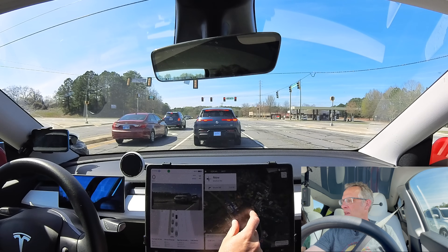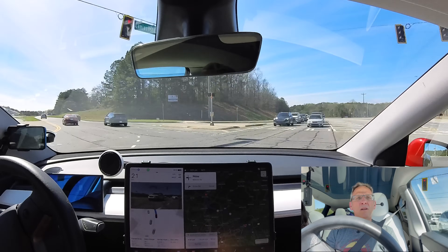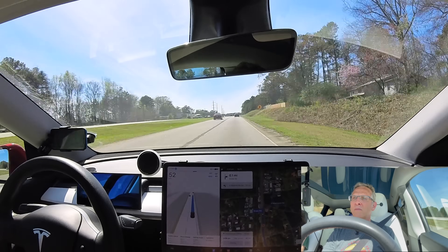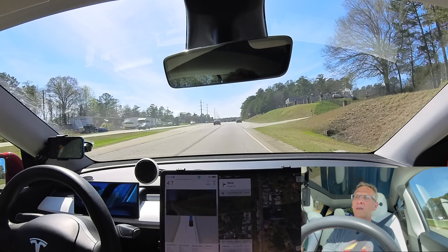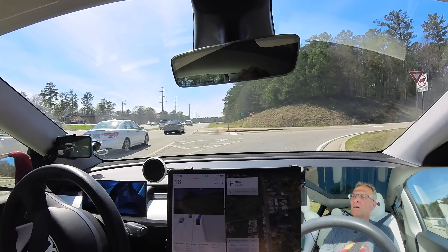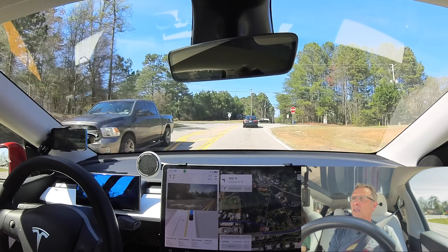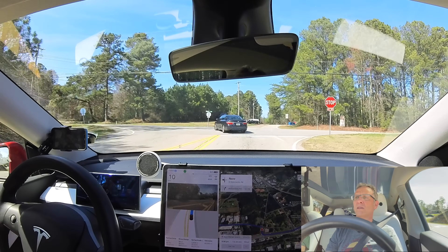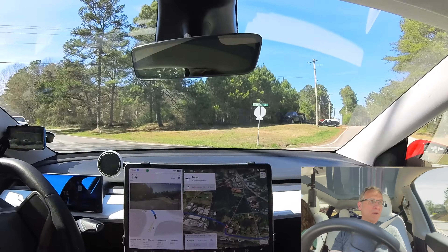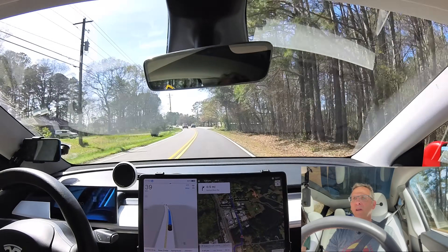Left-hand turn, followed by some in-town driving as we make our way around the Atlanta area. That was pretty darn good actually. Taking a right-hand turn, followed by an immediate left at a four-way all-way stop. It's doing a good job with the signaling. Came to a complete stop but didn't sit around and wait very long — previous versions would tend to do that. Actually accelerated out of that turn pretty hard to get up to speed.